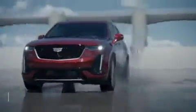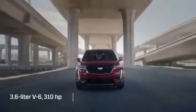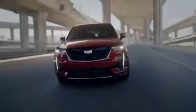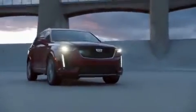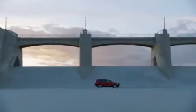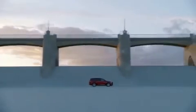All XT6s are powered by a 3.6-liter V6 that pumps 310 horsepower to the front or all four wheels via a 9-speed automatic transmission. In its most efficient form, the EPA says the XT6 can get fuel economy in the mid-20s on the highway. The V6 emits a lovely snarl when tested — it's quick but no revelation, as it steps smartly off the line and rifles through all its gears without ruffling any feathers.